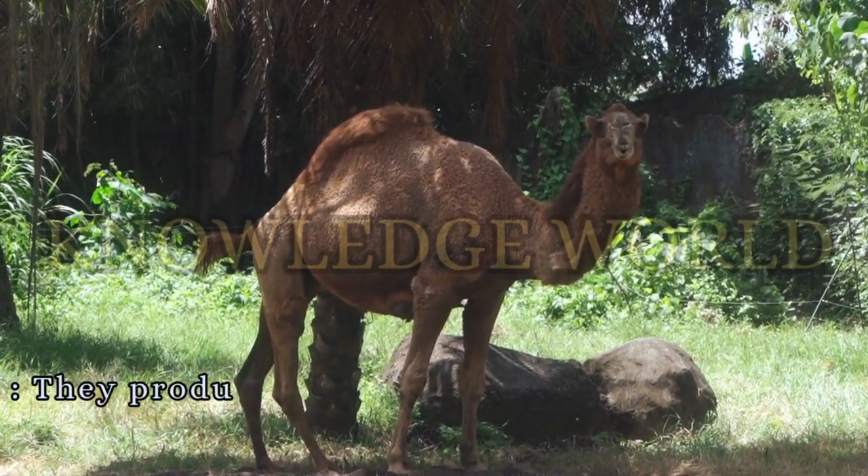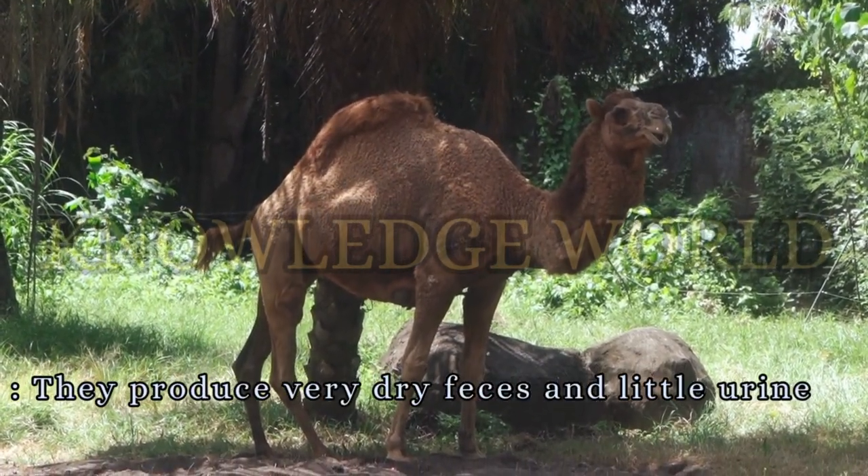Water Conservation. Camels produce very dry feces and little urine to conserve water.